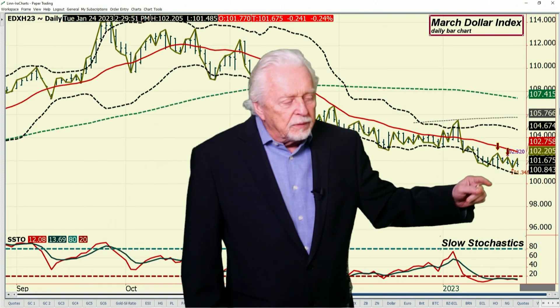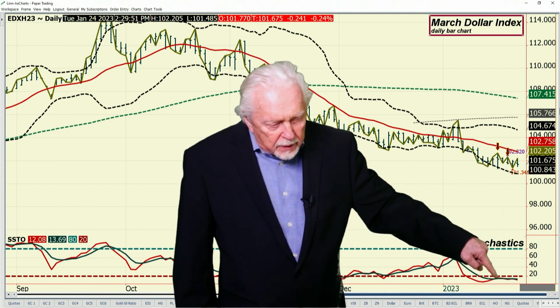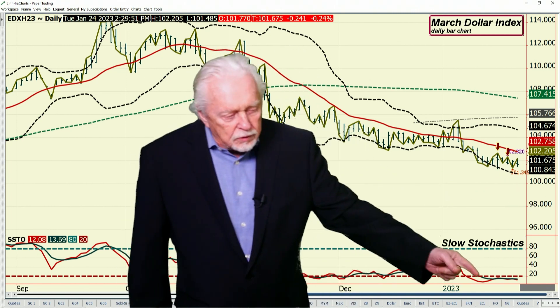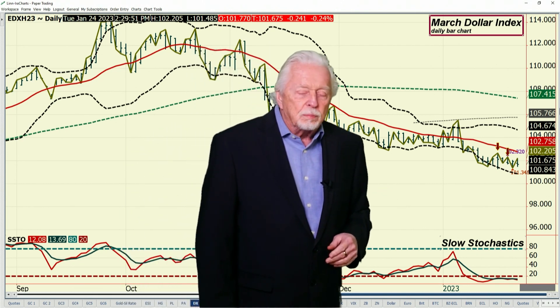In the dollar index, rallies keep getting sold. When you have an embedded reading, that's what happens. You're still looking for the 184 level until the red line closes over the 21 level. That's pretty much how I'm reading these markets.